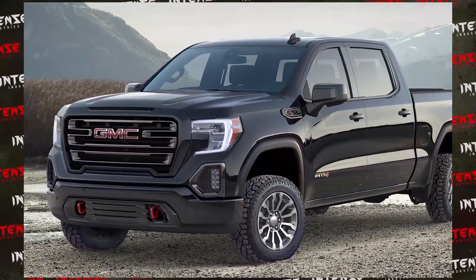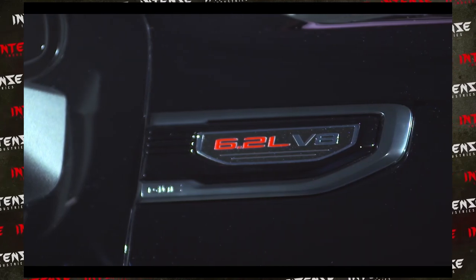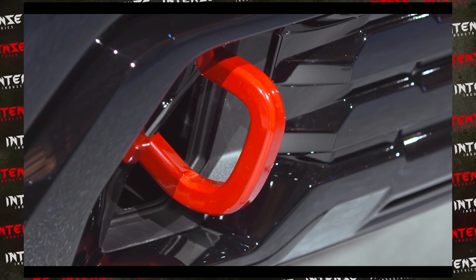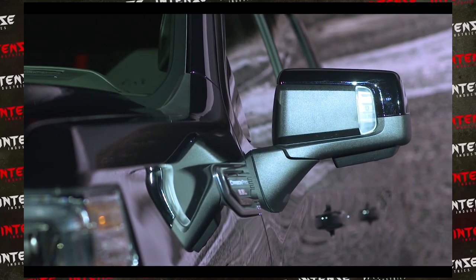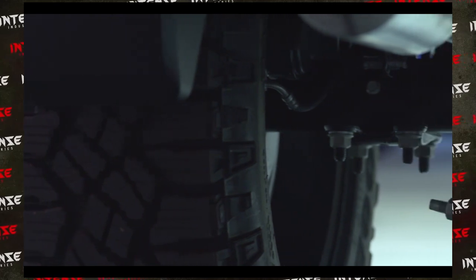If you get the Denali, it's really the top of class with a lot of chrome, and a lot of people tend to go for it thinking it's the top of the line. But really think about what you want from your truck — I think this sporty AT4 with its great stance looks really nice. Glad you watched the video, be sure to subscribe, give it a thumbs up, let me know your thoughts and opinions, and I'll catch you next time. Thanks guys, have a great day.